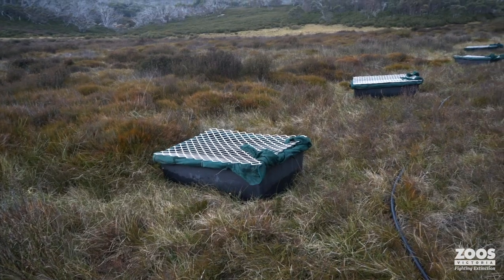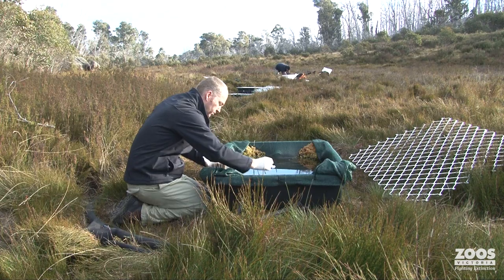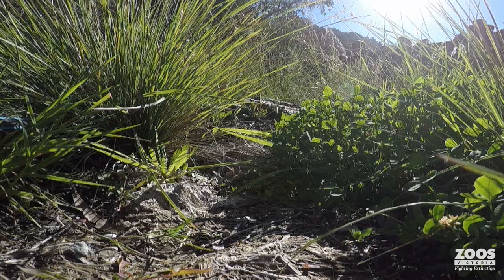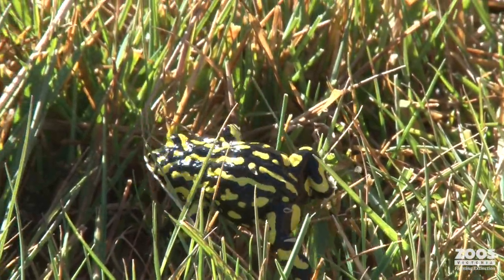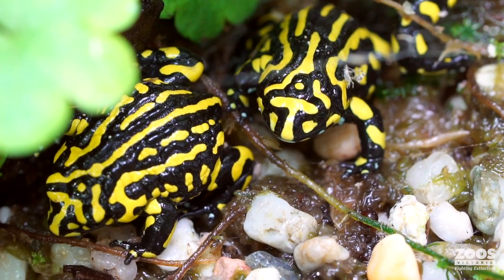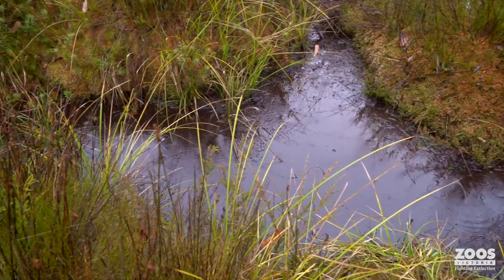They've also been involved in building 22 disease-free, chytrid-free enclosures up at Mount Kosciuszko, giving the eggs a chance to develop into healthy, robust frogs so they can continue in their own environment. In the meantime, researchers are looking for a gene that makes frogs immune to chytrid fungus, with the hope of breeding that immunity into the captive population so that frogs released into the wild sphagnum bogs have a greater chance of surviving.